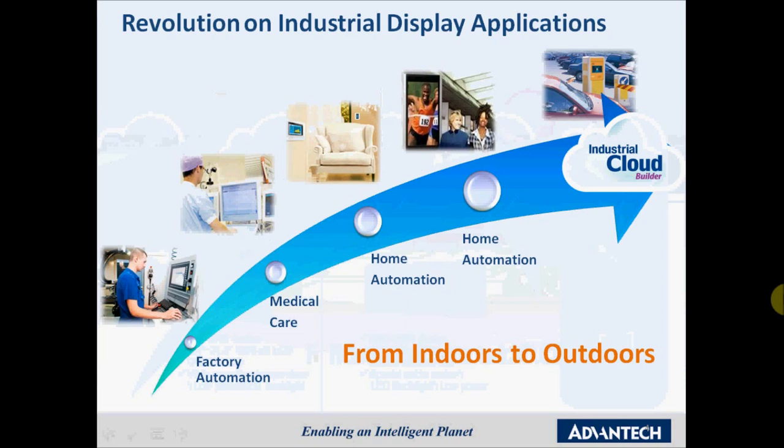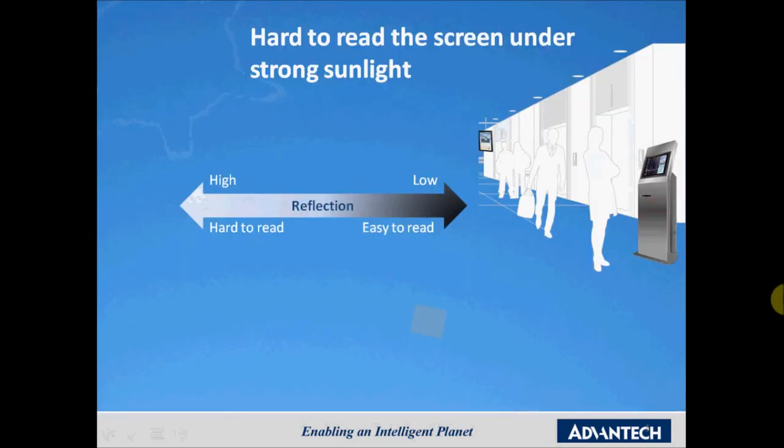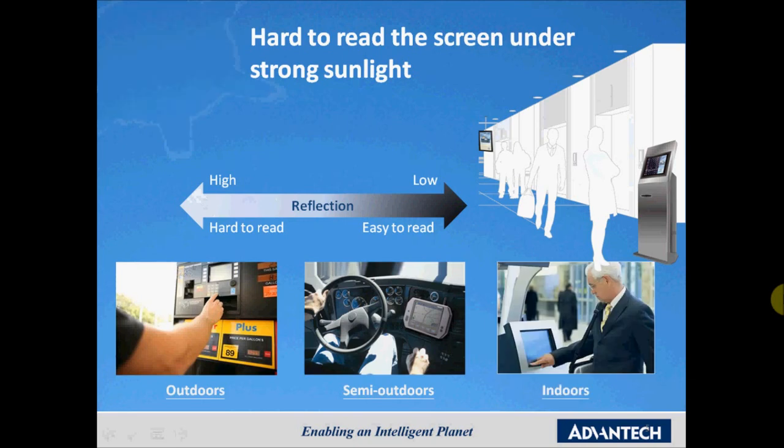Because of developments in display technology and cloud technology, we see that applications once primarily focused on indoor use are now increasingly moving to outdoor and mobile environments. Because of this increasing demand, the specifications are totally different from the traditional market, and the market is asking for different types of solutions.